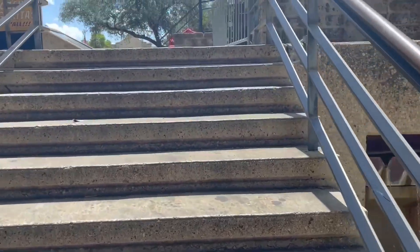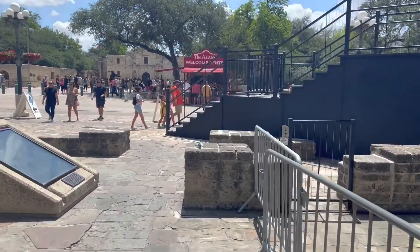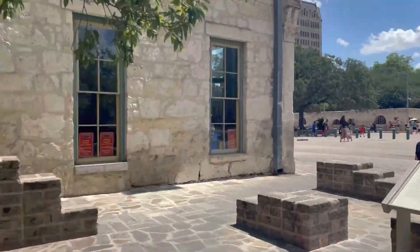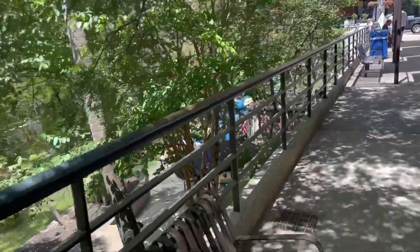Alright, we are about to leave the Alamo area — one last shot of the Alamo, say bye. So we just finished up at the Riverwalk down in San Antonio, went to the Alamo, went to Ripley's. We didn't do the Riverwalk — we hit McDonald's; it was too hot to do the Riverwalk. Now we are going to go check out the Pearl District. We've never been there, so we're gonna go see what's over there.